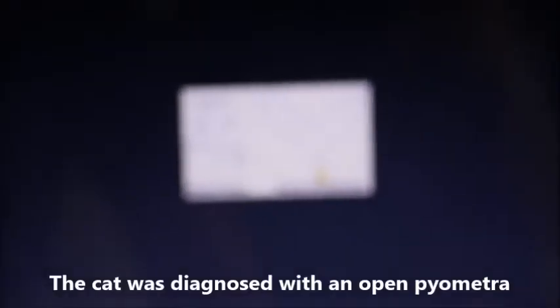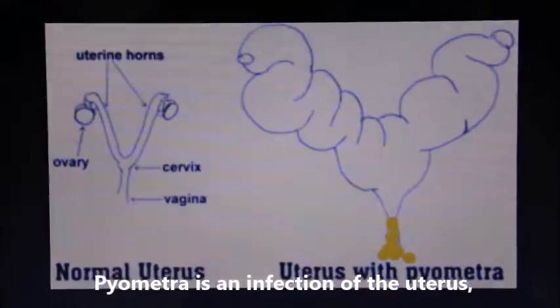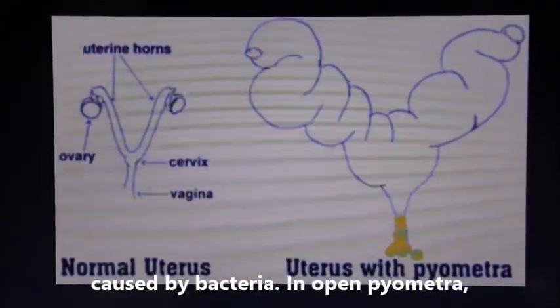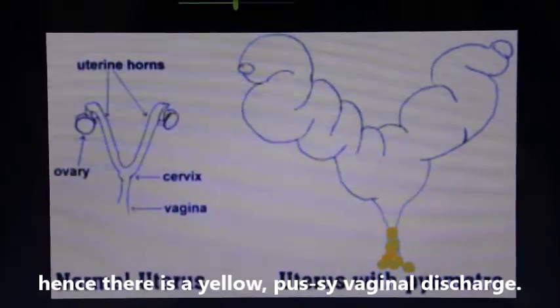The cat was diagnosed with an open pyometra. Pyometra is an infection of the uterus caused by bacteria. In open pyometra, the cervix is open, hence there is a yellow, purulent vaginal discharge.